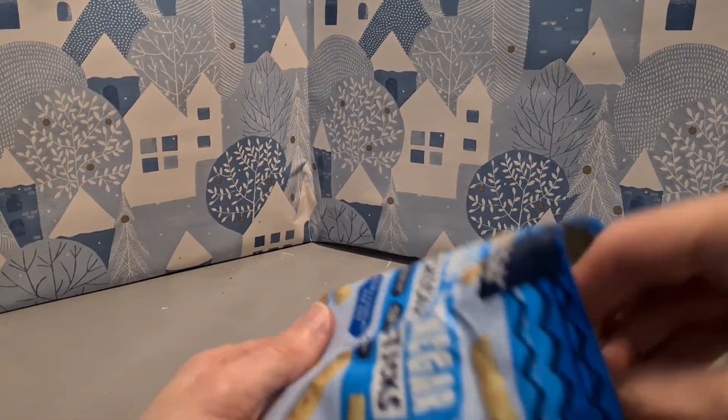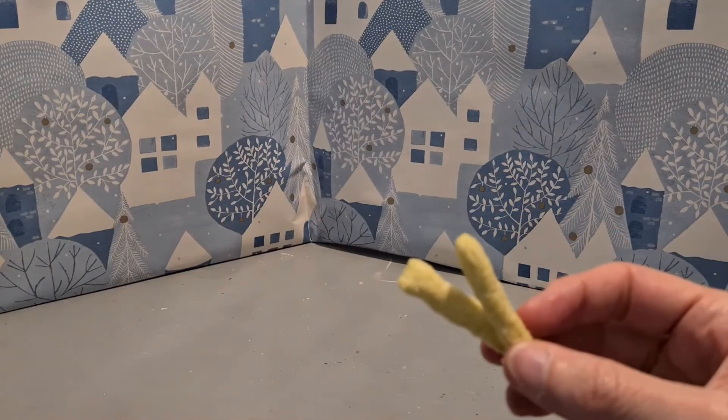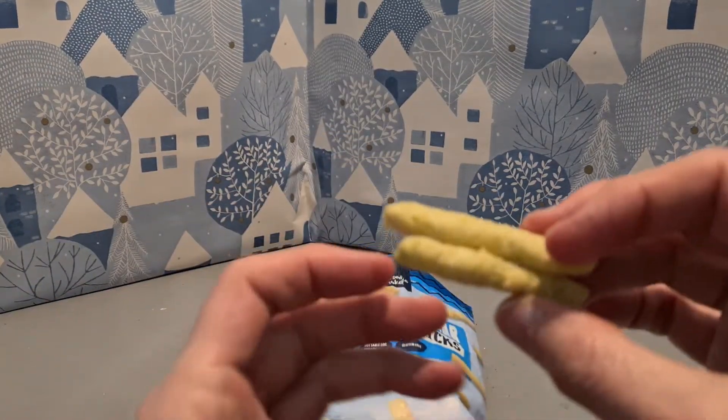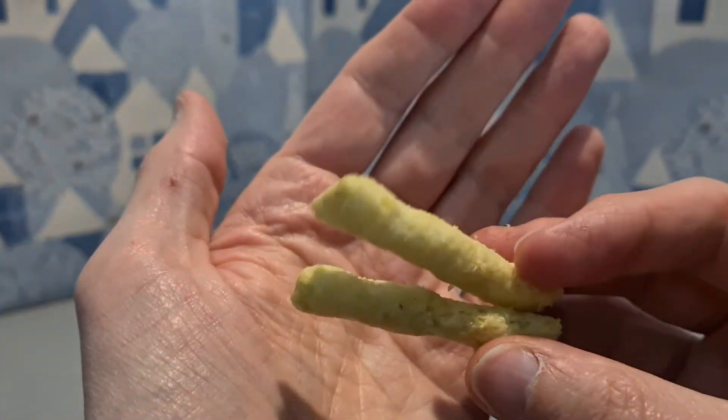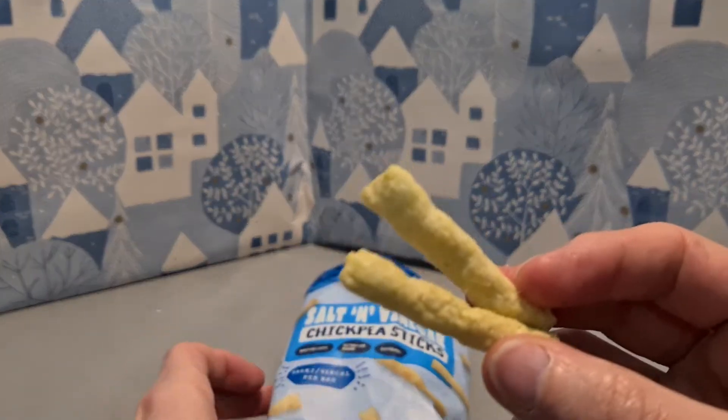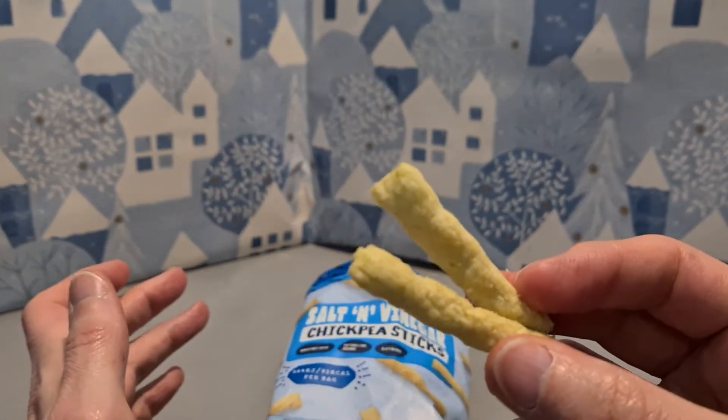Let's grab a couple. They don't smell of an awful lot, but that's to be expected. And this is what they look like — they look like sticks, they look like chickpea sticks. Who'd have thunk it?